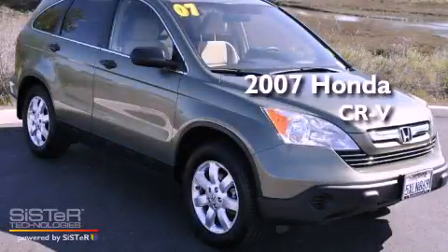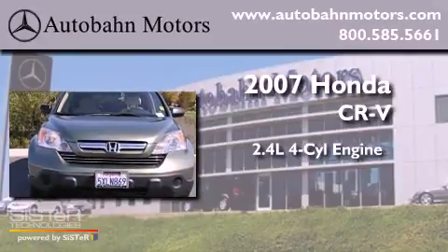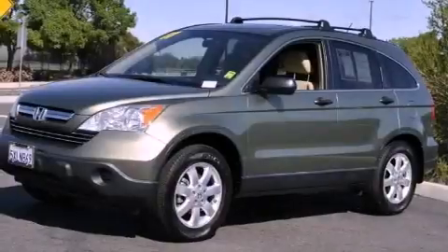This is a 2007 Honda CR-V. It has a 2.4-liter four-cylinder engine, an automatic transmission, all-wheel drive, and a clean non-smoker interior.